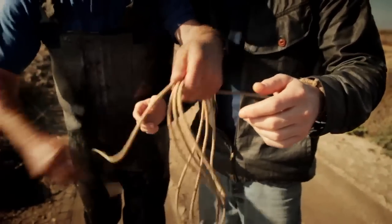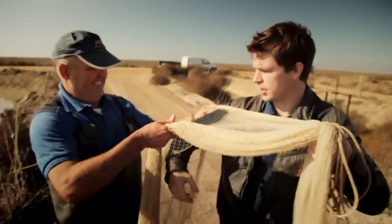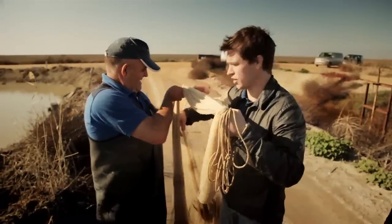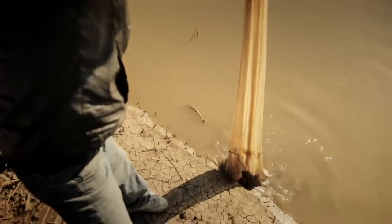One of three things is going to happen here. One is I'm going to have a perfect cast. The second is I'm going to completely mess it up. And the third is I'm actually going to fall in the water.